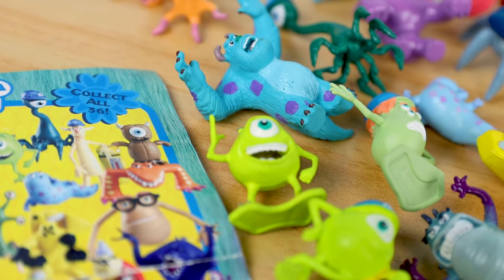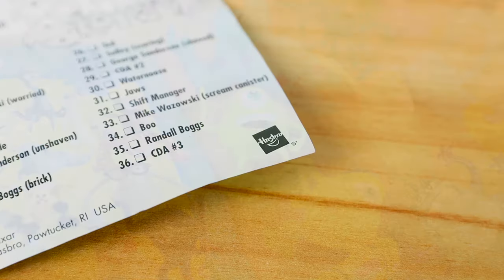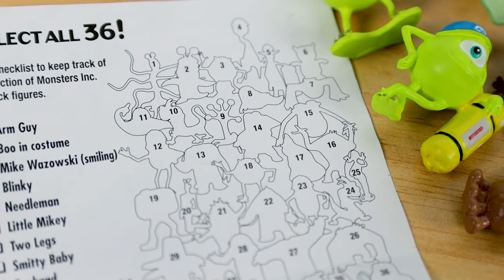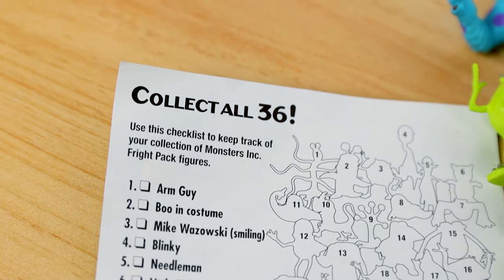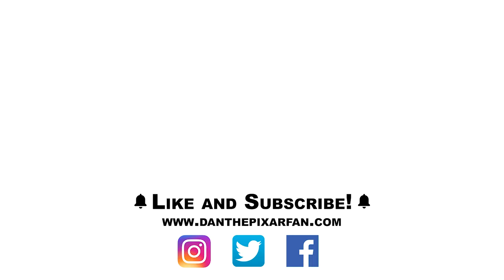No other line of Monsters Inc. toys to this day has ever come close to releasing this many characters, not to mention the really obscure ones that we've only ever gotten right here. I'm not sure how much the packs originally retailed for, so let me know if you were collecting these back in the day — I'd honestly love to hear any memories you have regarding this collection. If you enjoyed this review please consider giving it a thumbs up and subscribing to my channel for more Pixar merch reviews. Find me all over social media at DanThePixarFan, and I'll see you in my next video.